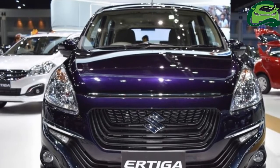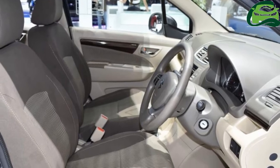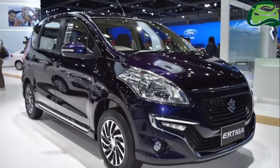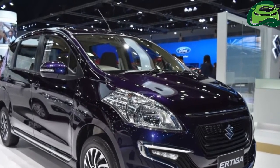The Suzuki Ertiga Dreza is being showcased at the 2017 Bangkok International Motor Show. The range-topping variant of Suzuki's MPV is priced at 735,000 baht.